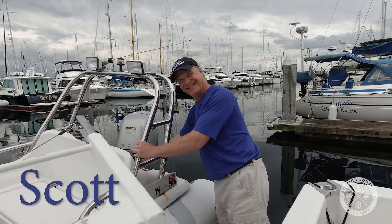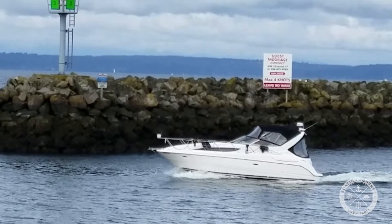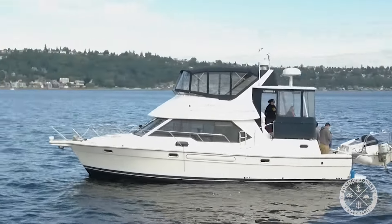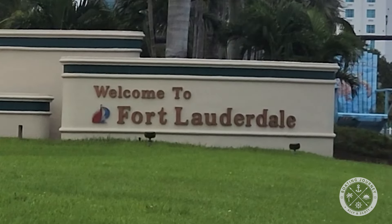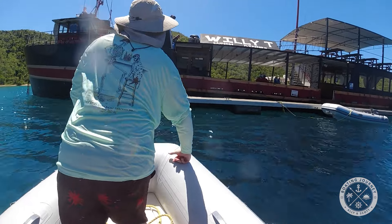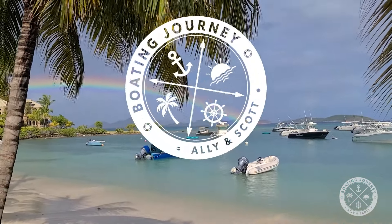Welcome to Boating Journey. I'm Scott, and she's Allie. We own two boats in the Pacific Northwest, but have recently found ourselves boatless after moving to Southern Florida. We moved to be closer to different boating opportunities in the Caribbean, our favorite boating destination. Our goals are to explore the Florida waters, bring you some new boat tours, and hopefully find our next boat. So come along and follow us on our boating journey.